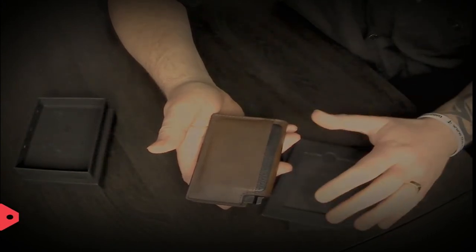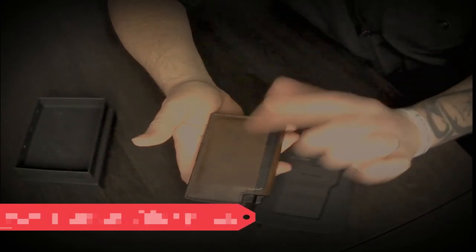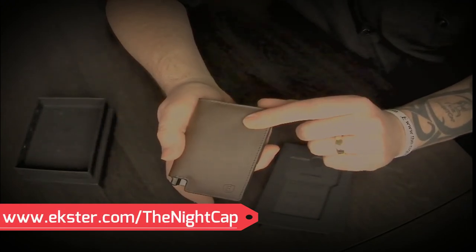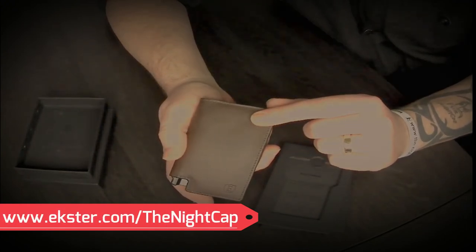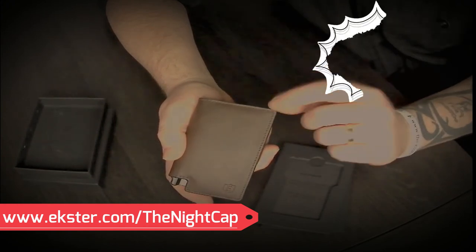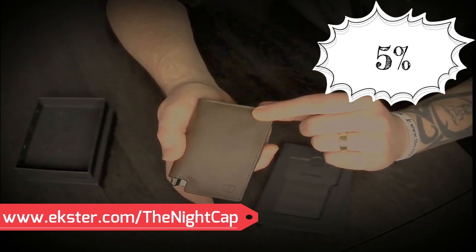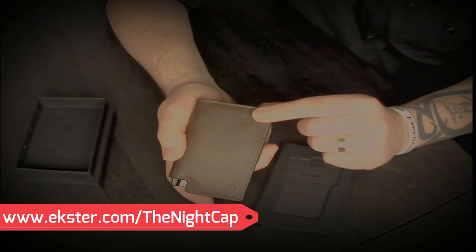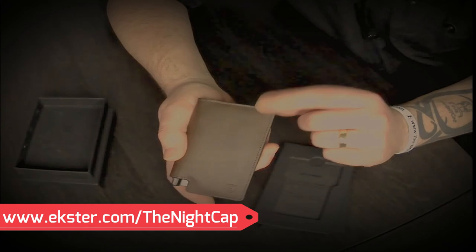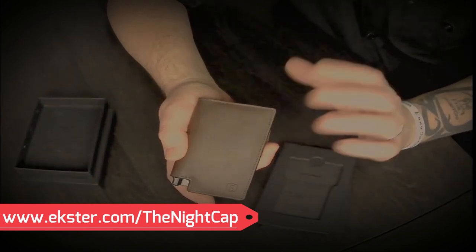We are so thankful to have the great people at Exeter come on board. If you'd like to get your hands on one of these beautiful wallets, it's very easy — follow the link below. That link will give you a five percent discount on any products you purchase, and it also works on top of existing sales. So if they've got fifteen percent off and you go through the forward-slash nightcap link, you'll get an extra five percent off — that's twenty percent off whatever they're selling.